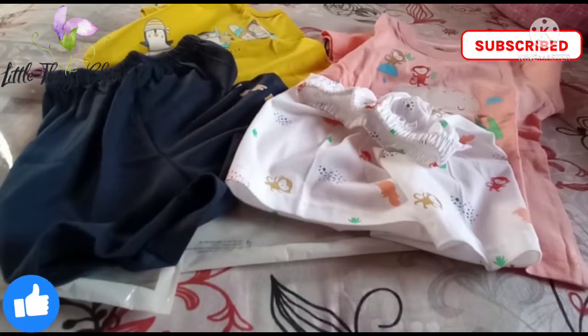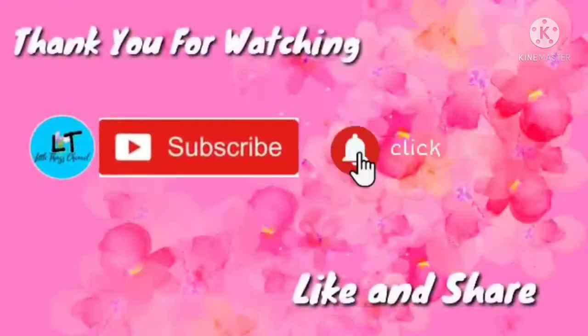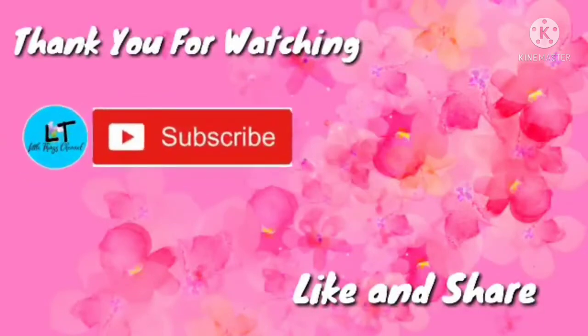I hope you enjoyed this video. If you liked it, make sure to like, share, and subscribe!